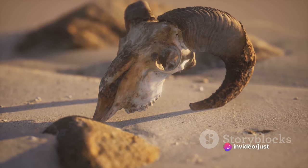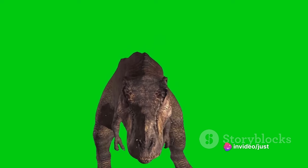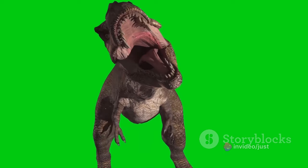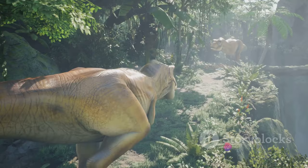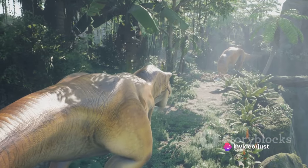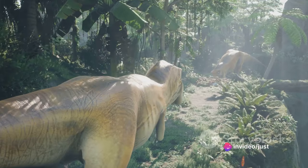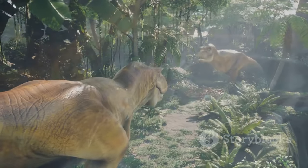Well, the horns and frill likely played a crucial role in its defense. When faced with predators, the Triceratops could charge, using its horns as lethal weapons. Alternatively, it could use its frill as a shield, protecting its neck from bites. In a world of predators, the Triceratops was well-equipped to defend itself — a formidable herbivore that could stand its ground against the fiercest of predators.